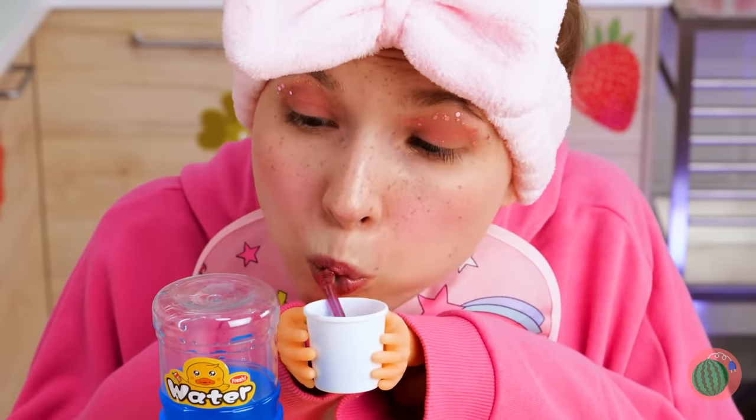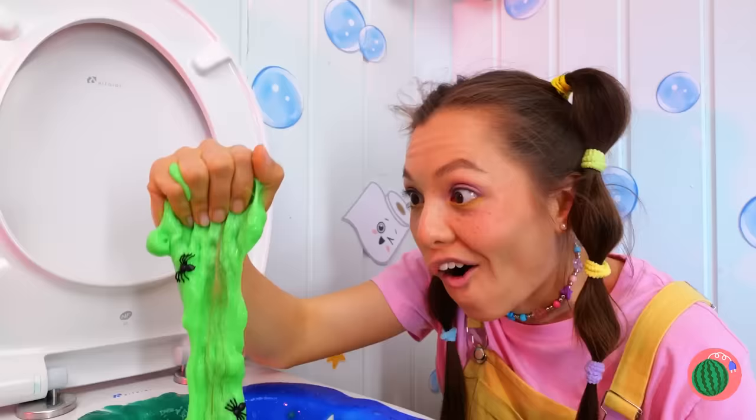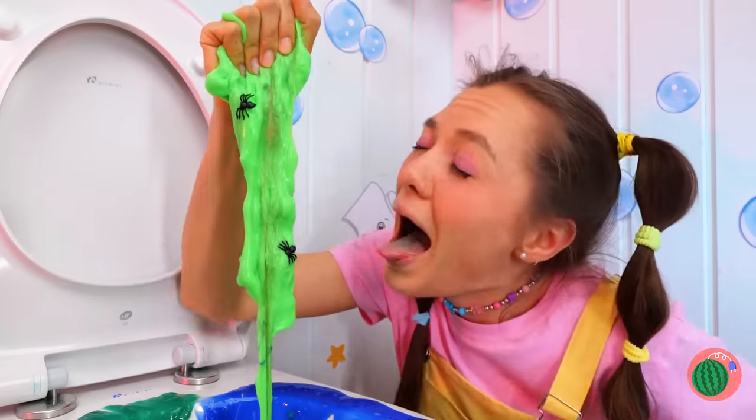Blueberry? Raspberry flavor? Wow, some people really get into spring cleaning. Makes sense. Look at all that free slime.